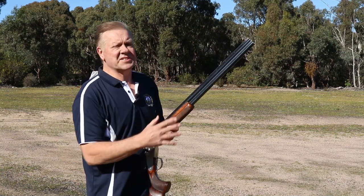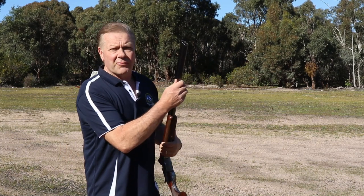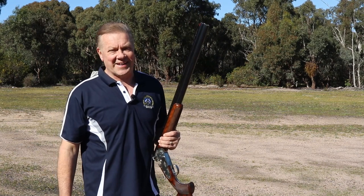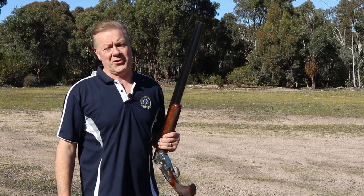I'd be telling you to buy a firearm with a 75-centimeter barrel, a high trap stock, improved modified choke in the bottom barrel, and a full choke in the top. But will this shotgun be suitable to take quail shooting next weekend? Well, it would. It would certainly hurt quail, but it's far from perfect.